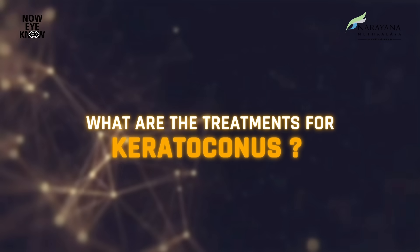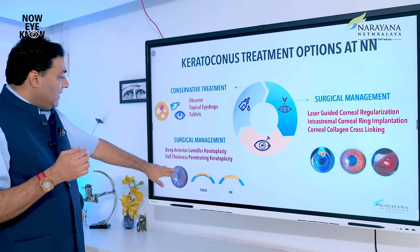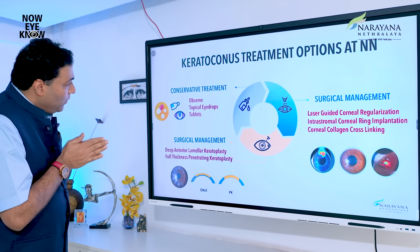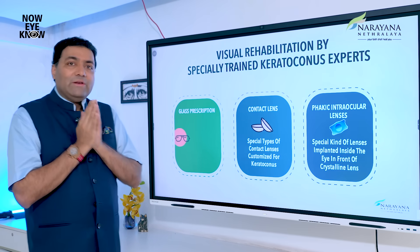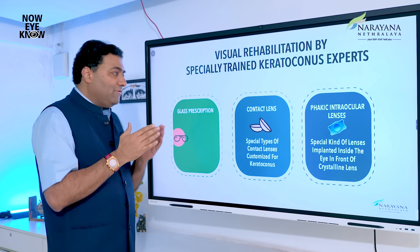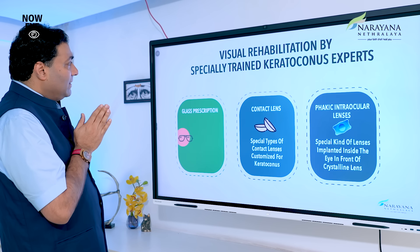So what is the treatment? We observe, we use drops, we do some lasers — there are DALCs, there are KETs, there are multiple things. Whatever we do, we have to visually rehabilitate the patient. Visual rehabilitation is very important — I showed you the blurred image, and you need to get a perfect image. How do you visually rehabilitate them?